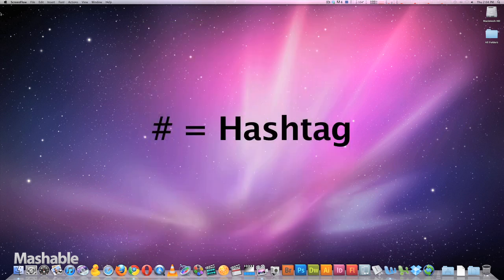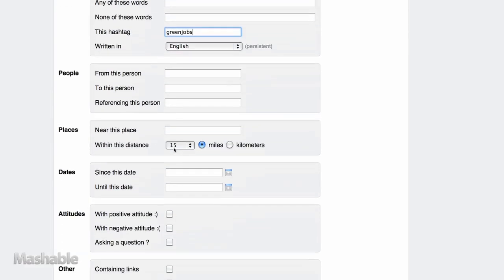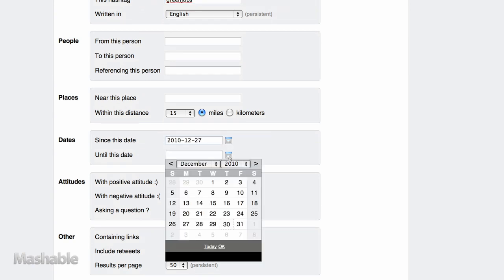Hashtags are keywords that people add to their tweets by using the hash or pound sign. We'll type 'green jobs' into the hashtag column and scroll down to the calendar to look for tweets that were posted in the last three days.